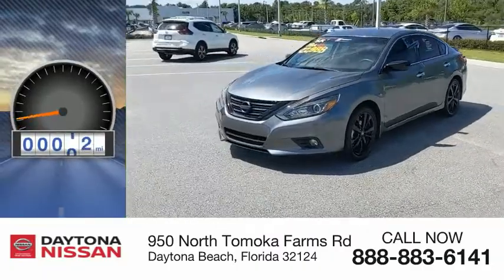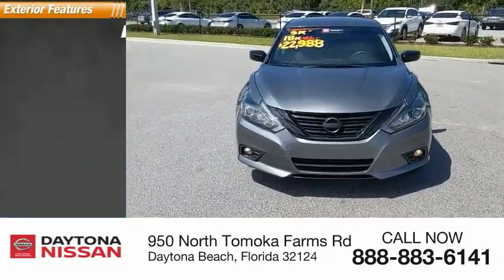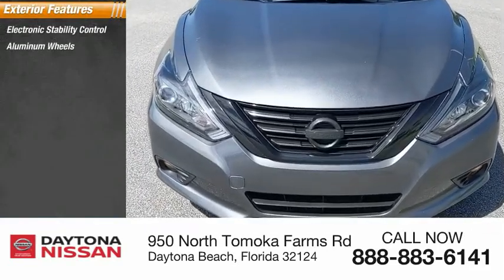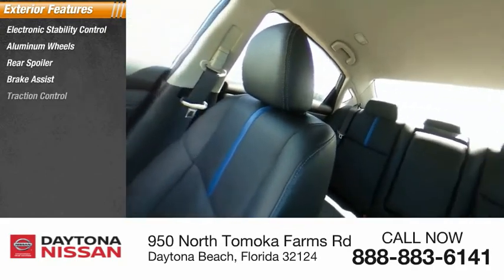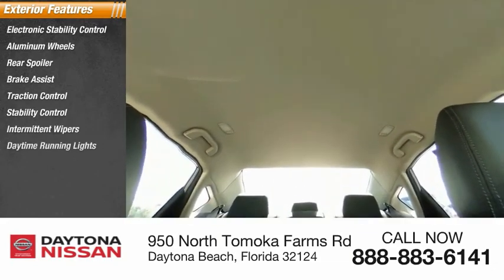This vehicle has less than 20,000 miles. Here are some of this vehicle's great options: electronic stability control, aluminum wheels, rear spoiler, brake assist, traction control, stability control, intermittent wipers, daytime running lights, engine immobilizer, and remote keyless entry.